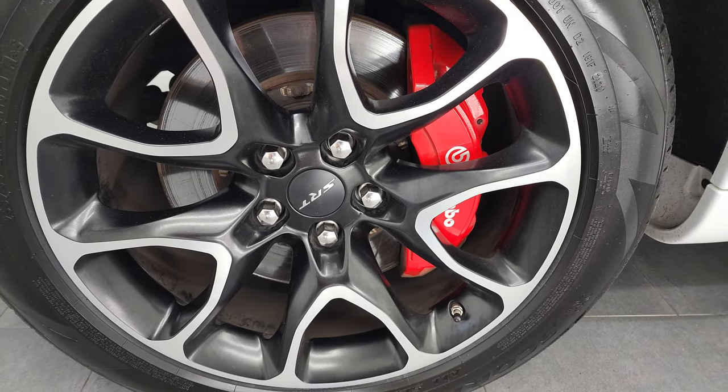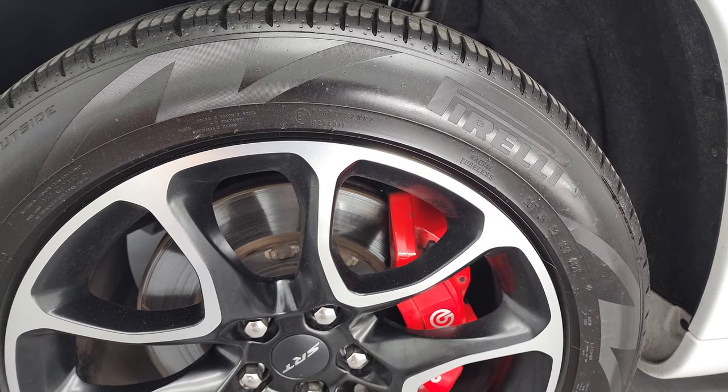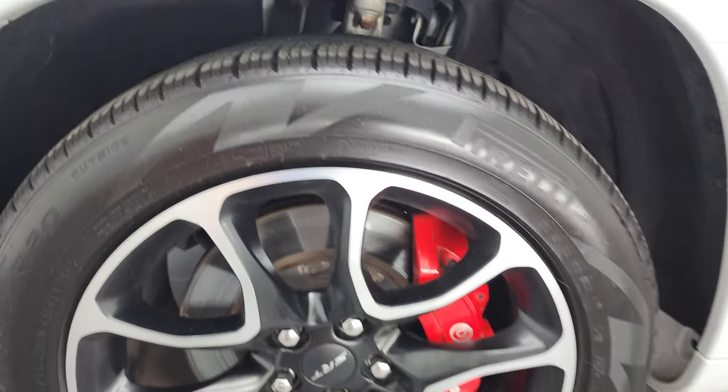Of course it's gonna have the Brembo brakes on it. It has Pirelli Scorpion Zero 295/45 ZR20 tires, and these tires I would say have right around half the tread left on them.